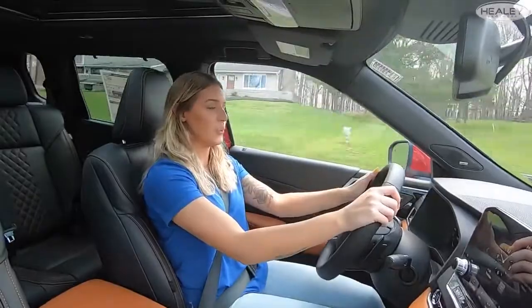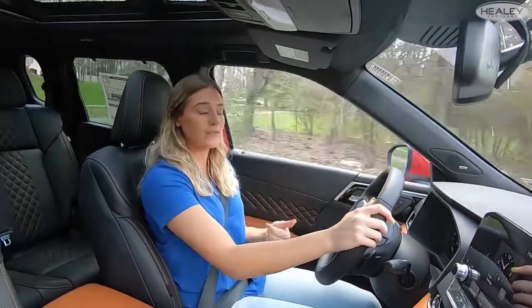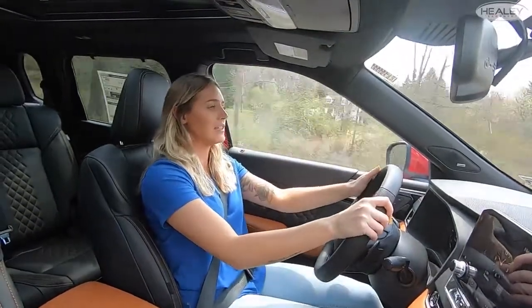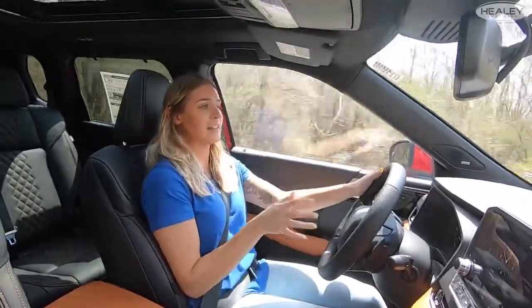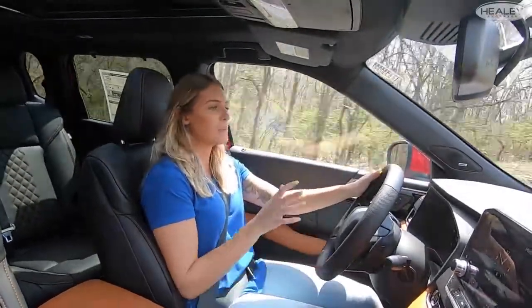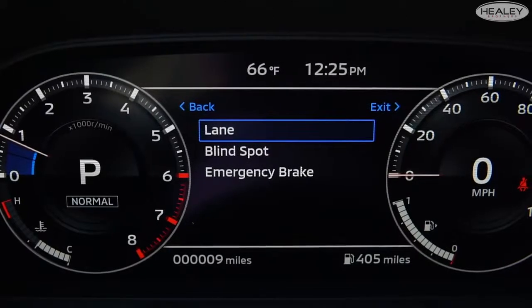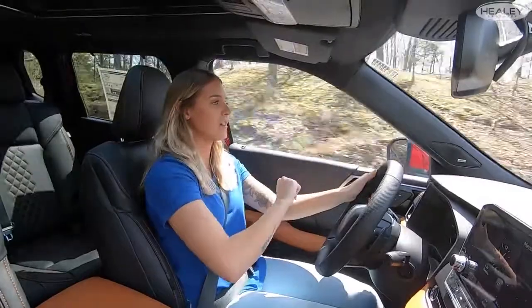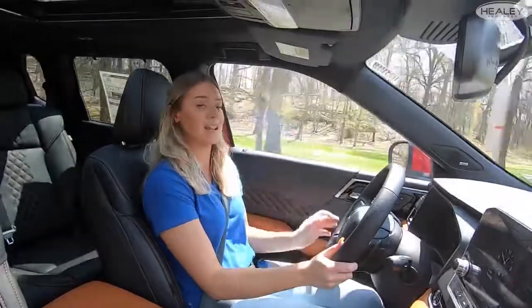One of my favorite features added to the 2022 Outlander is the heads-up display. Not only can I see my current speed, but I can also see sign recognition, song changes from Apple CarPlay, the distance to the car in front of me when cruise control is set, and my cruise control speed. When I drift over a lane line, the lane keep assist activates and I can see that on the heads-up display without taking my eyes off the road. I also feel a vibration in the steering wheel alerting me to move back and stay in my lane.